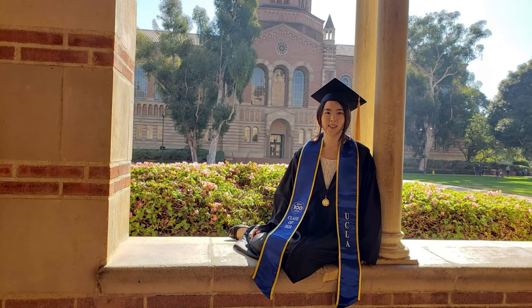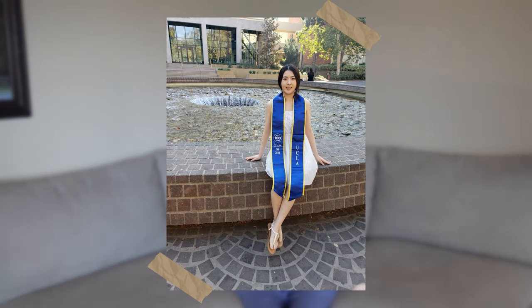Hi everyone! My name is Selena and I graduated from UCLA School of Nursing with my Bachelor of Science in Nursing in 2020.